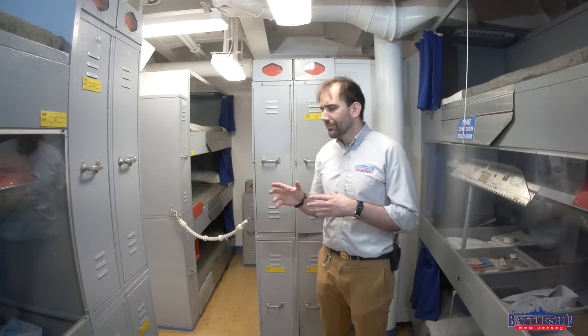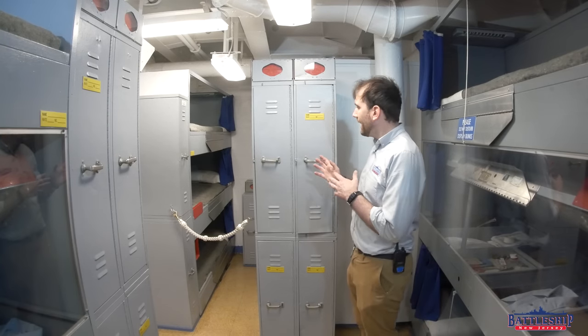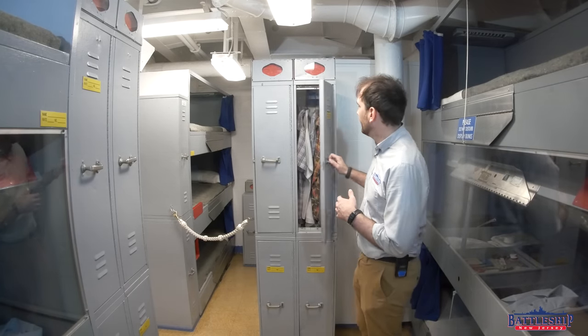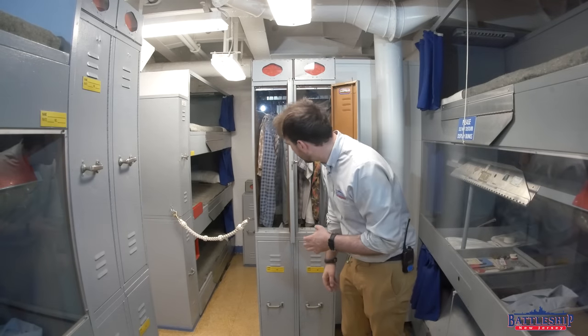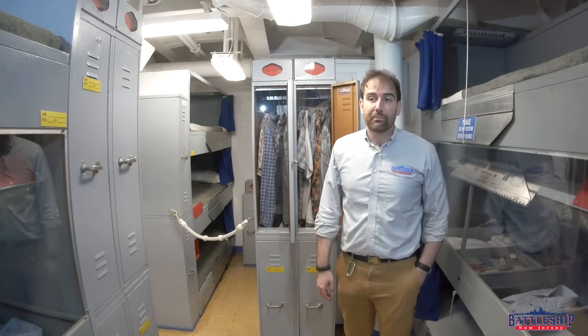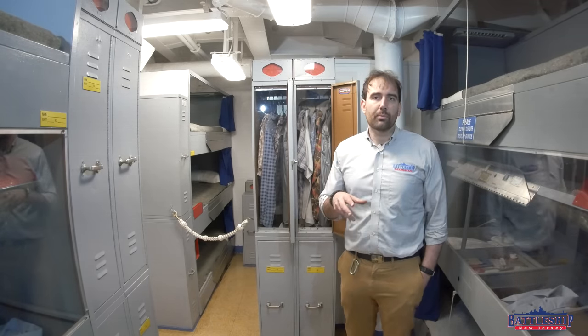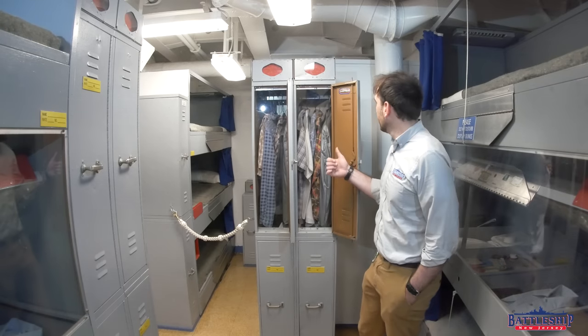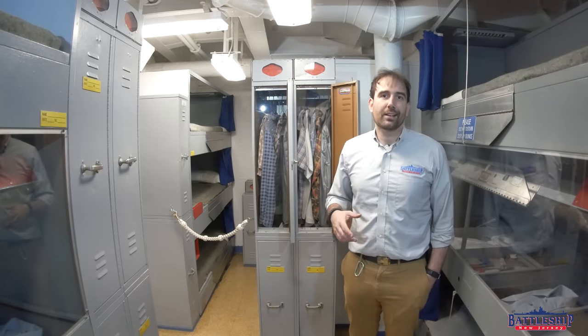The lockers of the 1980s that New Jersey is outfitted with are actually a little bit smaller. Here you can see a couple of lockers — you've got a rack to hang some of your clothes, and you are allowed to bring civilian clothes on board now, as opposed to earlier time periods. Most of the lockers on the ship when you visit New Jersey today are going to look like these. However, it seems the crew managed to salvage some of the older World War II-era lockers that were being disposed of, and we still find those in places around the ship.